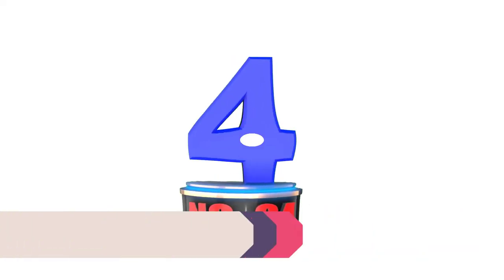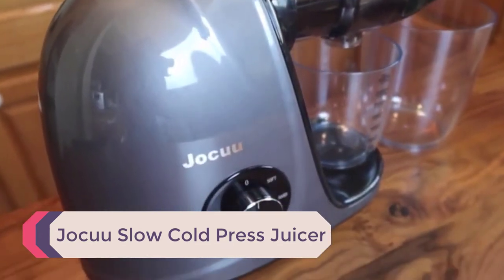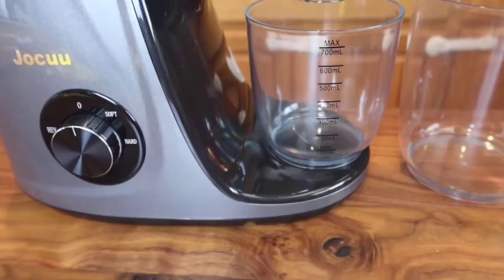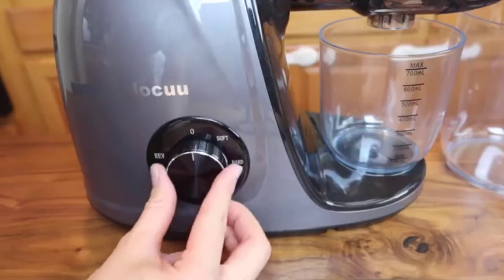Number 4: the Jocko Slow Cold Press Juicer. It has two speed settings for hard and soft ingredients and a reverse function to avoid jamming. These are the main benefits observed in this machine, and these two features helped to get enhanced yields compared to some of the other selected juicers.